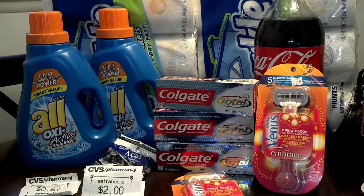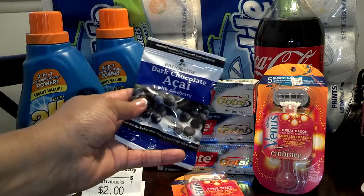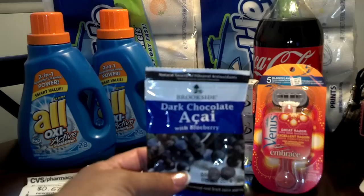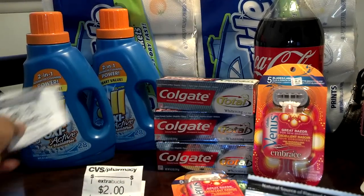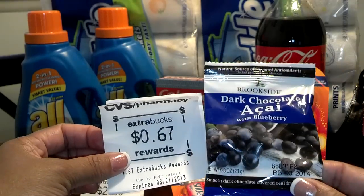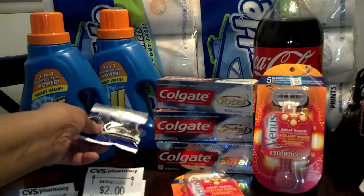And the Coke's just random. We had a taste for soda in the household and it is on sale for a dollar. That's it, I just grabbed it. The dark chocolate acai berries — I finally got my hands on these. I've seen them before. They're priced at 67 cents and you get that 67 cents right back in an ExtraCare Buck. So that went with that. I wanted to try them to see how they tasted. Haven't opened them yet, but I will.